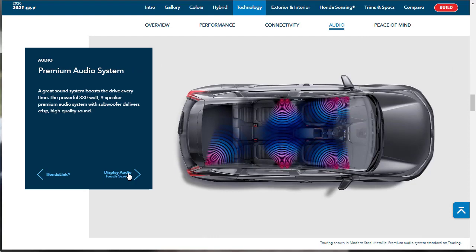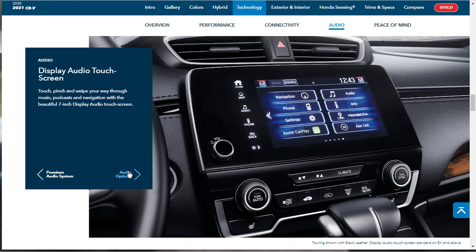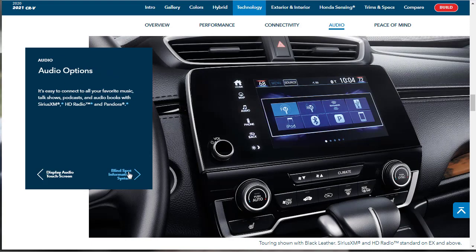The premium audio system has nine speakers and 330 watts of power. The infotainment system features a 7-inch display audio touchscreen that supports touch, pinch, and swipe gestures. For audio sources, you can use SiriusXM, HD Radio, Pandora, and other options.